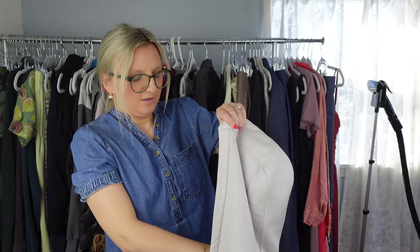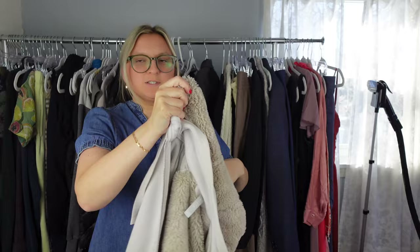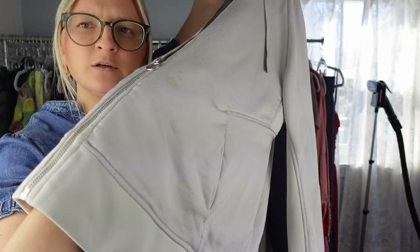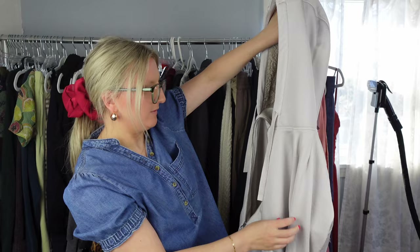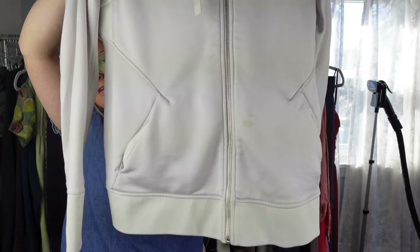This piece has a big stain, but I was hoping I could get it out. It's Athleta and it has this really soft inside — it's a jacket, a very substantial piece. But you can see right by the zipper there's a stain that looks pretty set in. I'm definitely going to try to stain treat this and see what happens. I don't know — maybe I shouldn't have picked it up just because that stain looks pretty rough. We'll see.